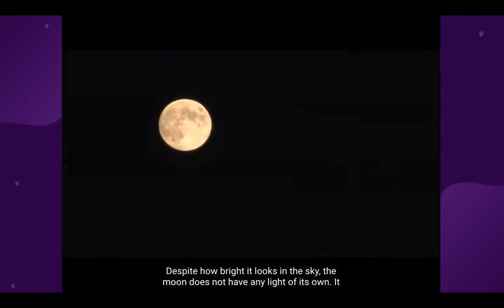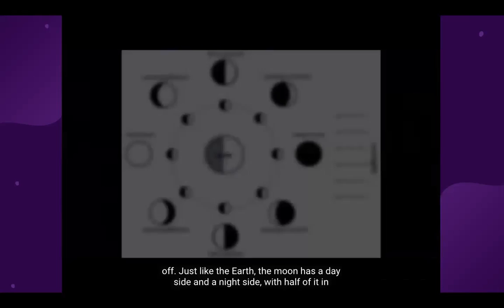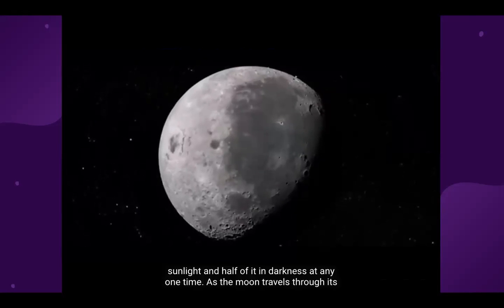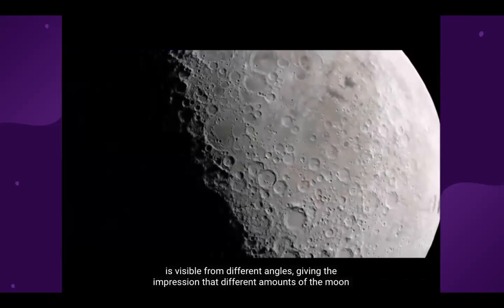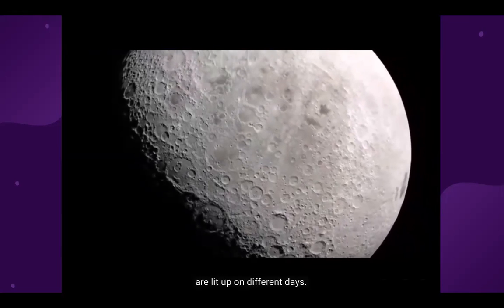Despite how bright it looks in the sky, the moon does not have any light of its own — it only appears to shine brightly because light from the sun hits it and bounces off. Just like the earth, the moon has a day side and a night side, with half of it in sunlight and half in darkness at any one time. As the moon travels through its orbit around the earth, the dividing line between day and night, called the terminator, is visible from different angles, giving the impression that different amounts of the moon are lit up on different days.